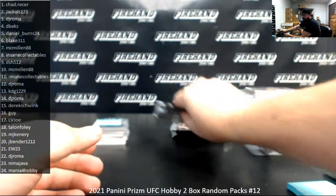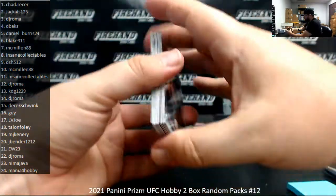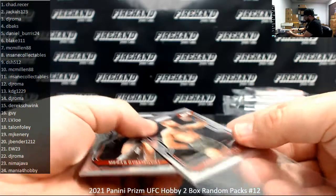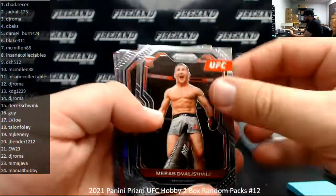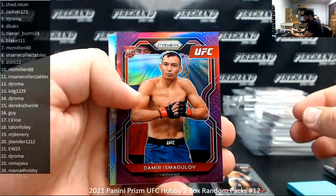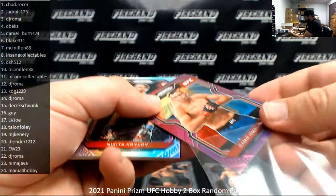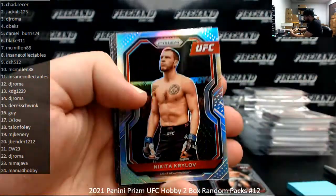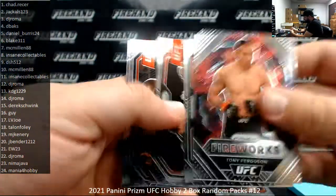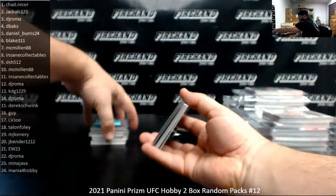Pack 22 is DJ Roma's fourth and final pack. Starting off with a base card. I've got a purple of Demir Ismagilov, number 149. Silver Prism with Nikita Krylov. Fireworks, Tony Ferguson. That's all she wrote for Mr. Roma.